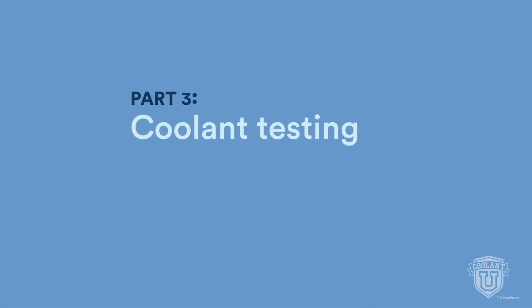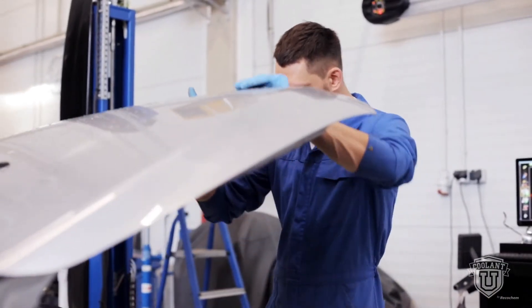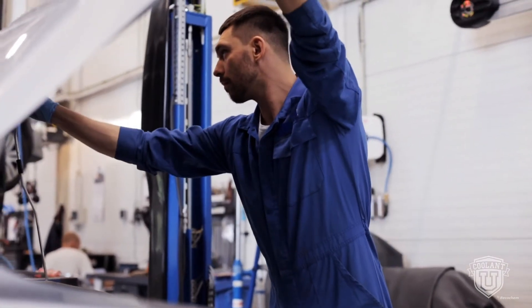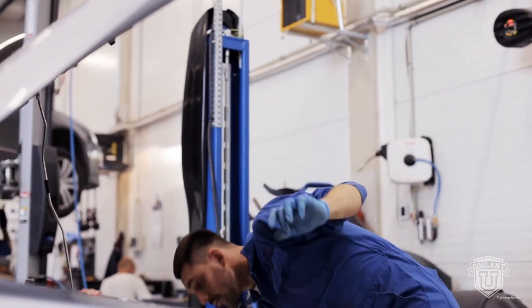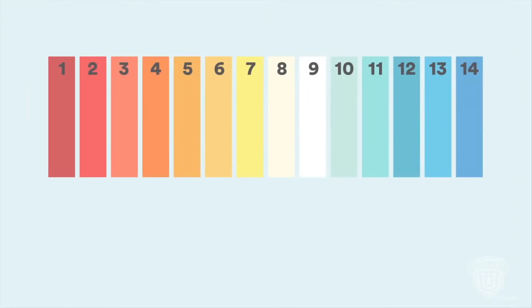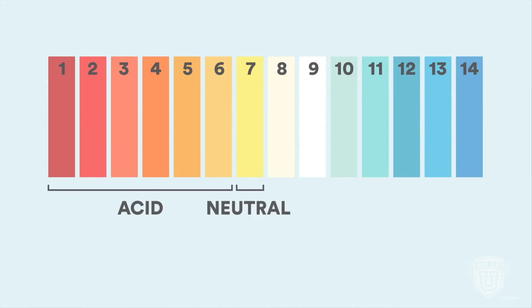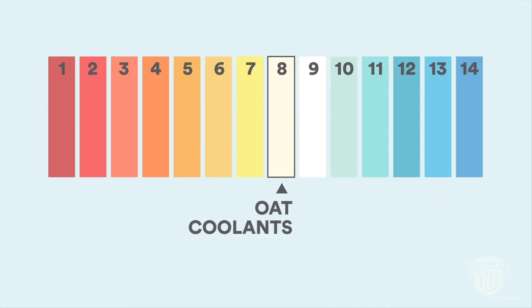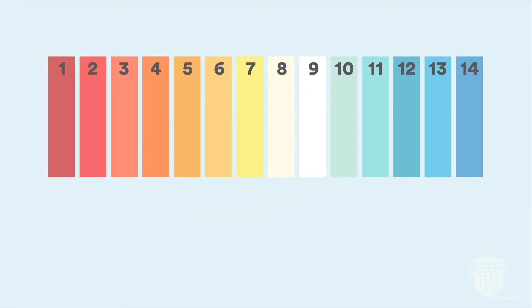Since coolant degrades in use over time, testing it for quality is important. Two of the simplest ways are pH testing and specific gravity testing, both of which help determine if a coolant has reached its service life limit. pH is a measurement of a solution's acidity or alkalinity. Most conventional coolants have an initial pH value of around 10, while OAT coolants are closer to 8. As coolant is exposed to engine heat over time, its glycol content breaks down and forms acid, lowering the coolant's total pH value.